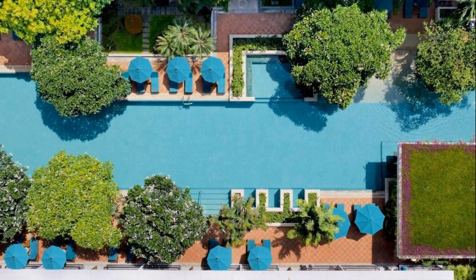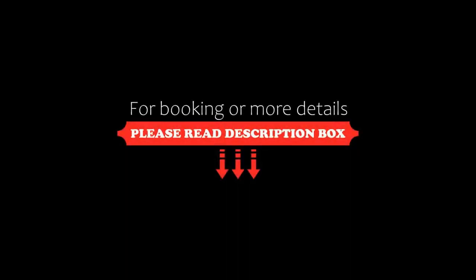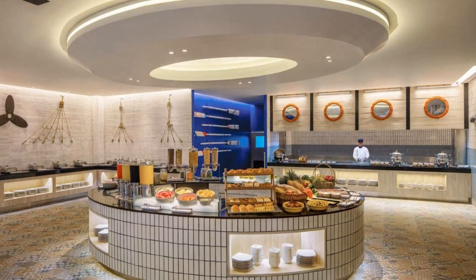If you have already visited this resort, please share your experience in the comment box. For booking or more details, check the link in the description.